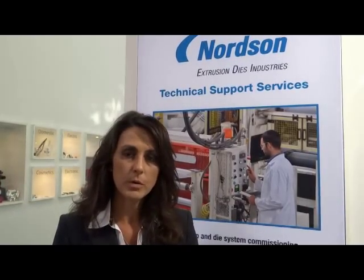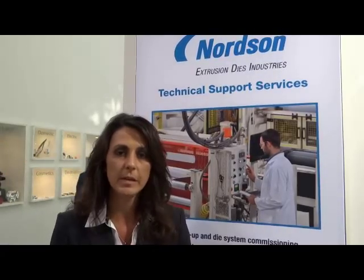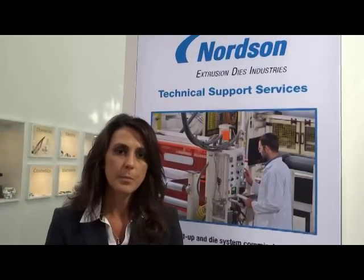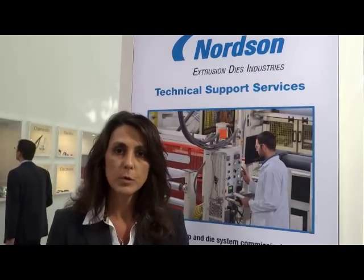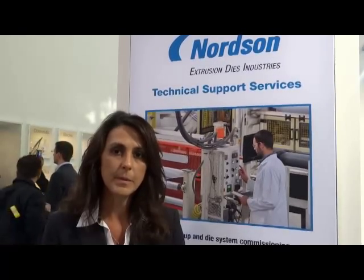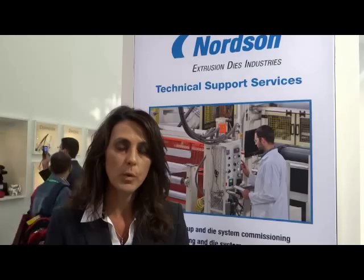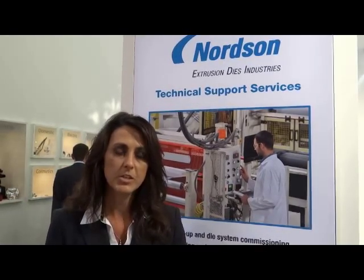Today at the show, Nordson Extrusion Dies Industries is launching their new contour die with internal decal. Some of the primary benefits that our customers will receive from this product are improved efficiencies in terms of production, given the ability to change the width without having to shut down their entire extrusion line to change over to a different width die.